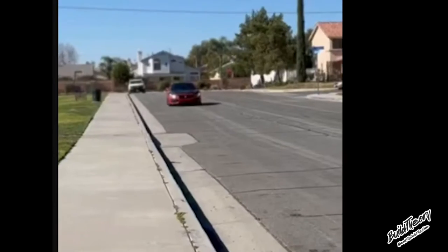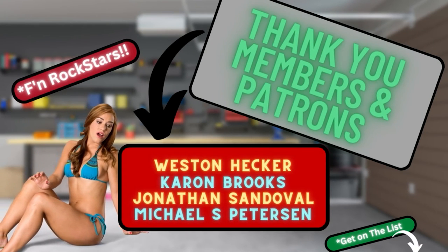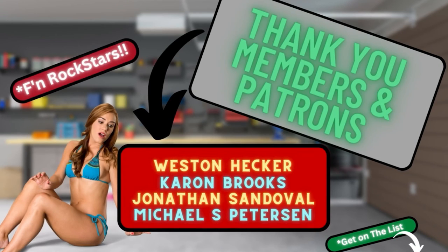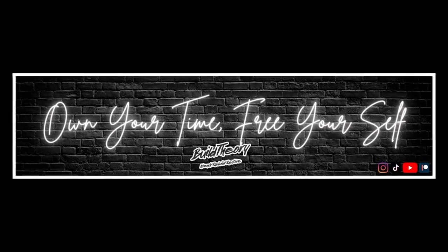The Civic has come a long way. Thank you to all the cool kids that support this channel — members and Patreons. Thank you for watching. Go ahead and hit that subscribe button for daily content. Follow me on Instagram and all things social media at Build Theory. Remember guys, own your time, free yourself. I'll see you on the next one. Peace.